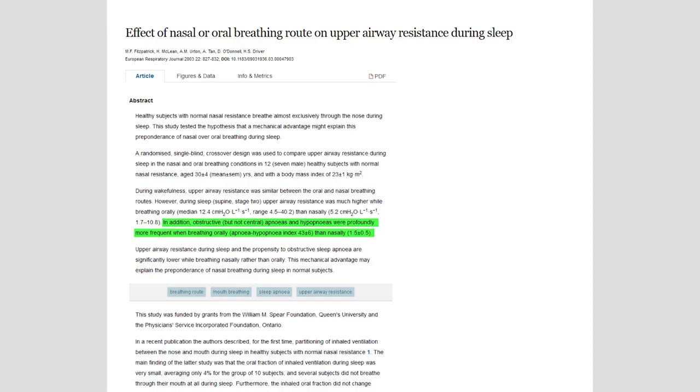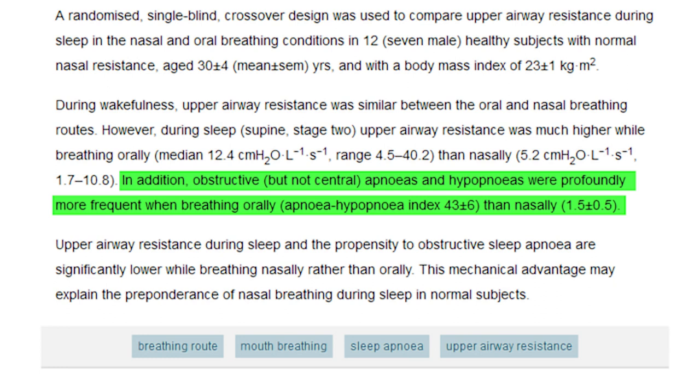So the mouth breathers had very severe sleep apnea and the nose breathers had essentially none — and the only thing being changed in the whole study was whether you breathed through your mouth or your nose all night.